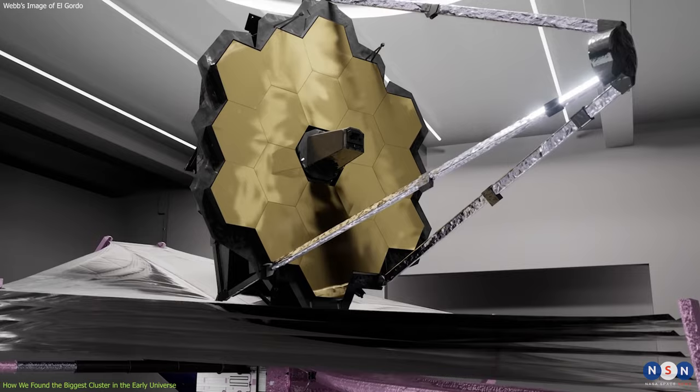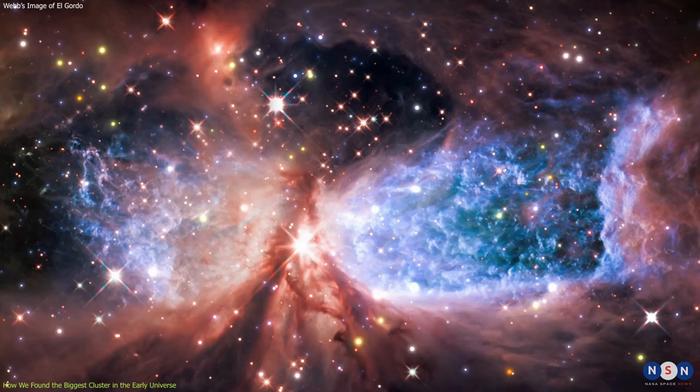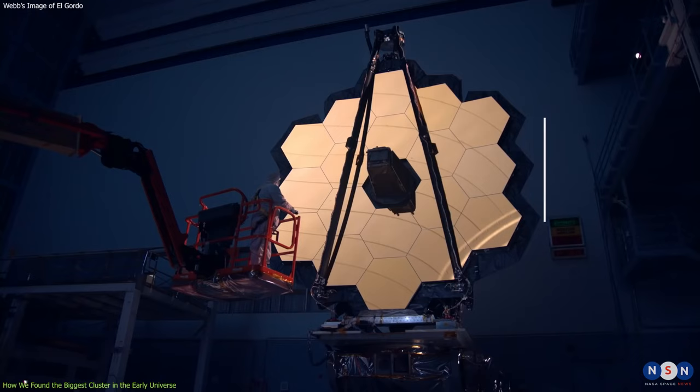That's why El Gordo was selected as one of the first targets for the James Webb Space Telescope, as it has several advantages over previous telescopes for studying El Gordo. First, it can observe in infrared wavelengths, which are ideal for seeing through dust and gas that block visible light.